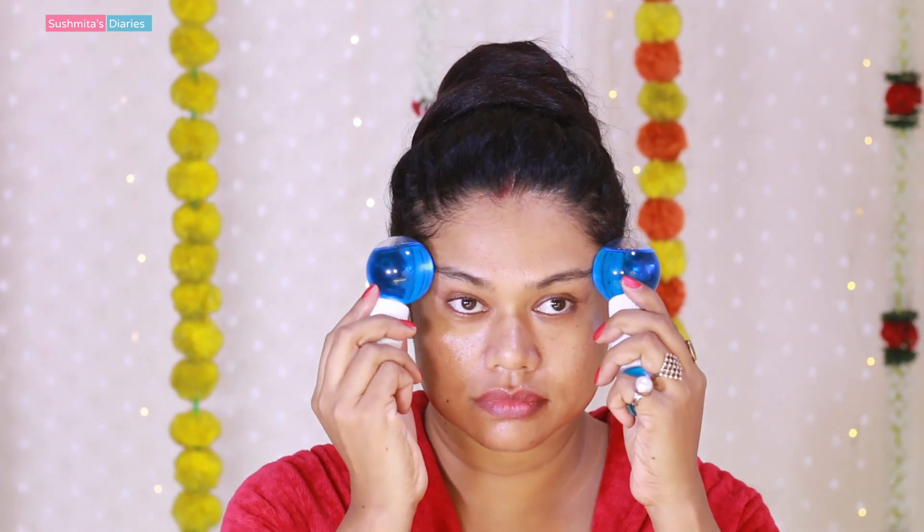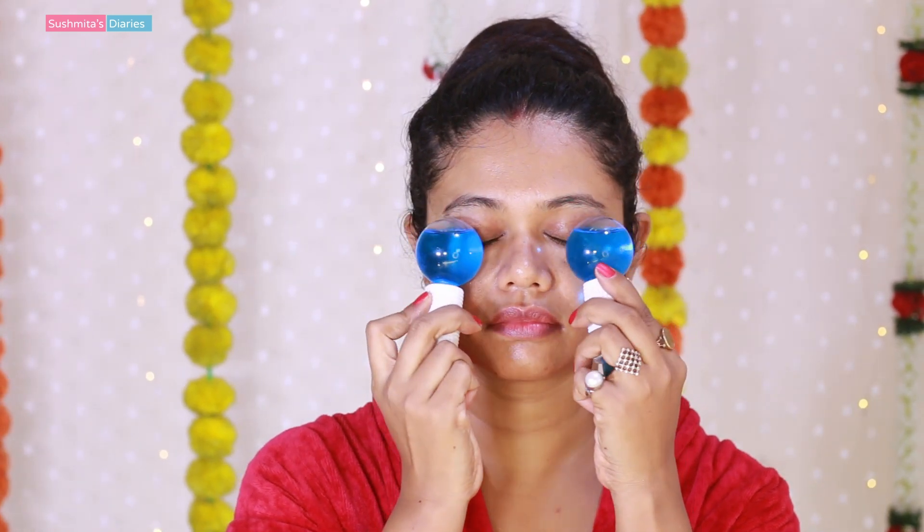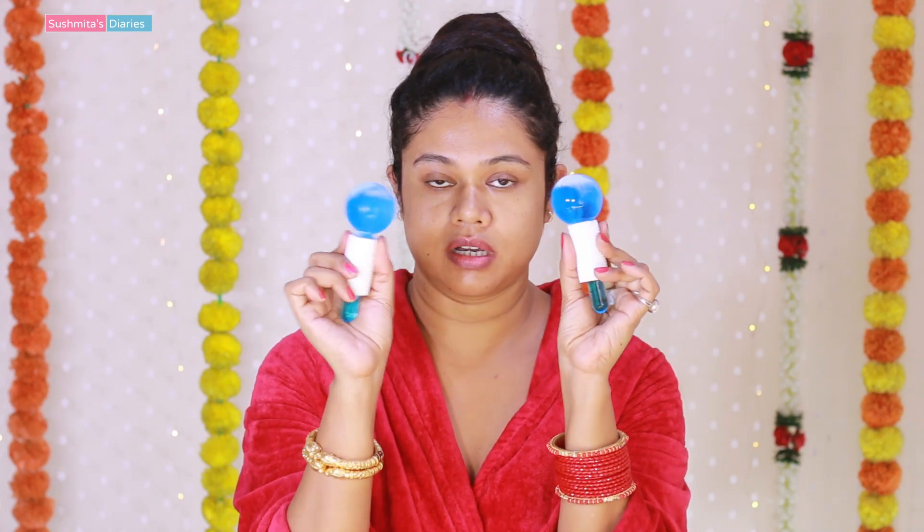If your face is puffy — just like mine, which is a little on the chubbier side — these ice globes help with reducing the puffiness. If your eyes are puffy or you have dark circles, using this also helps with the puffiness. It also helps with reducing pore size so that oil secretion and sweating reduces, your makeup stays fresh for longer, and your face looks a little lifted. So I am going to rub these ice cubes on my face for about a minute.